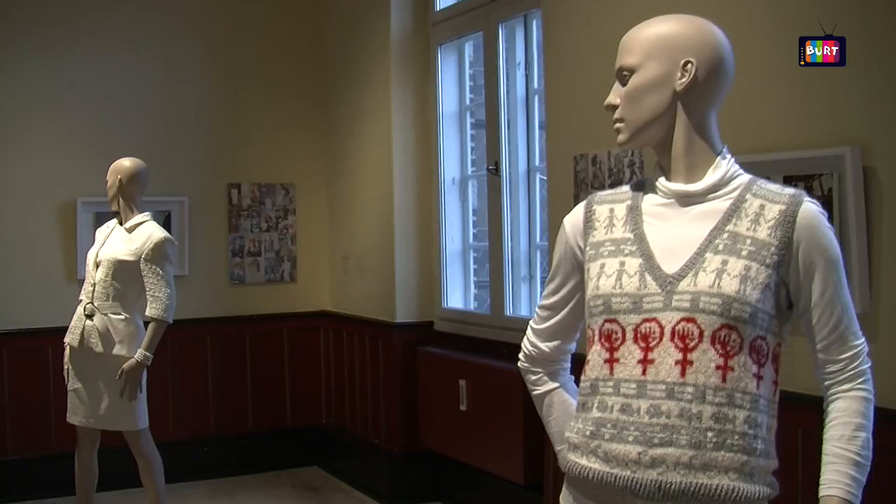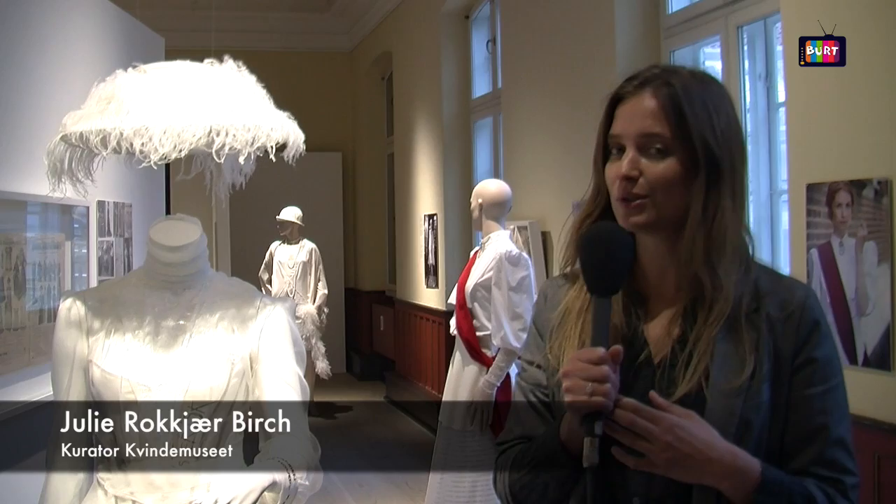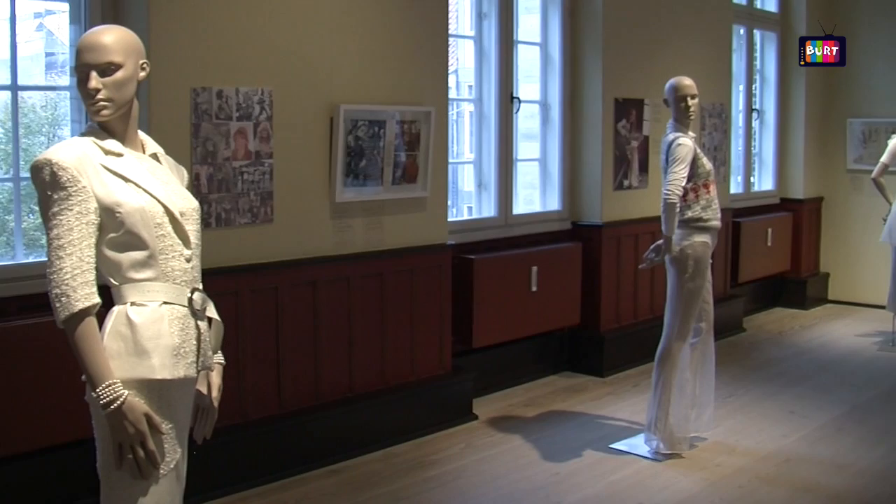This exhibition is about fashion. It's called 'In Fashion' and it's made by a female designer called Pernille Cope. She has made 10 designs where she is inspired by every decade in the 20th century.